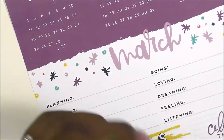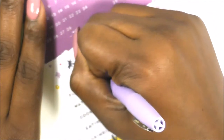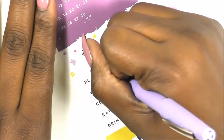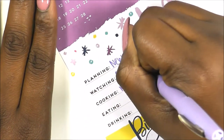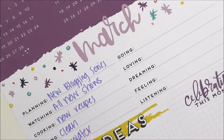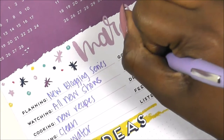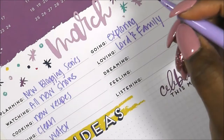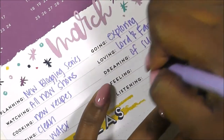I'm going to use this lavender Paper Mate Flare pen. What am I planning? A new blogging series. What am I watching? All new shows. I am cooking new recipes. I'm eating clean, I am drinking water. Where am I going? Exploring. I'm always loving the Lord and my family. What am I dreaming? Just of success — dreaming of success. I like that. Feeling blessed.